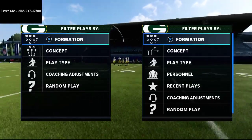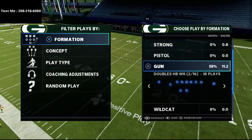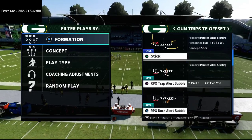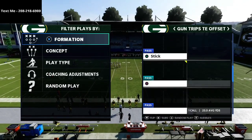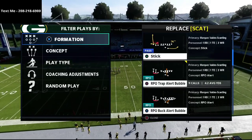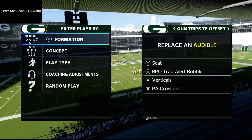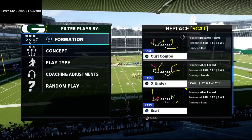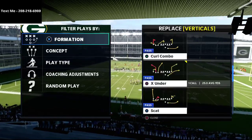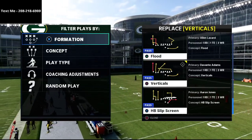In this video, I'm going to be breaking down one of my favorite passing concepts in Madden 21 from the Trips tight end offset formation in the New York Jets offensive playbook. My name is Cody and I want to thank you for taking the time to watch this video. My channel is all about how to become a better Madden player, through tips and tricks every single day on YouTube, helping you get better on both the offensive and defensive sides of the ball.